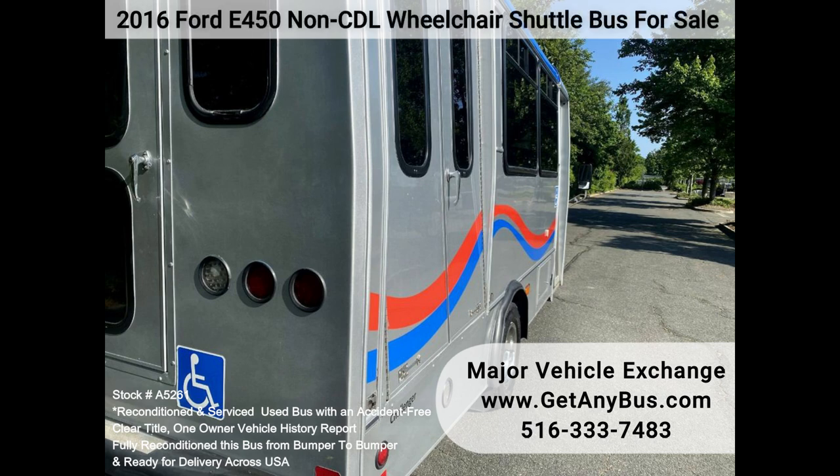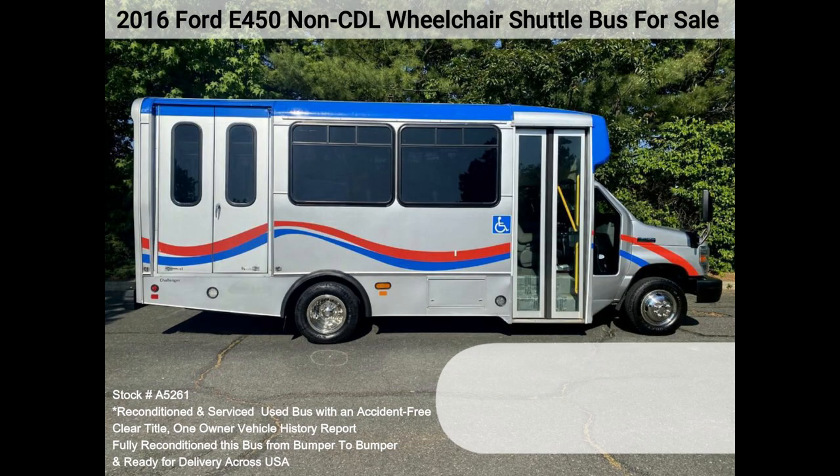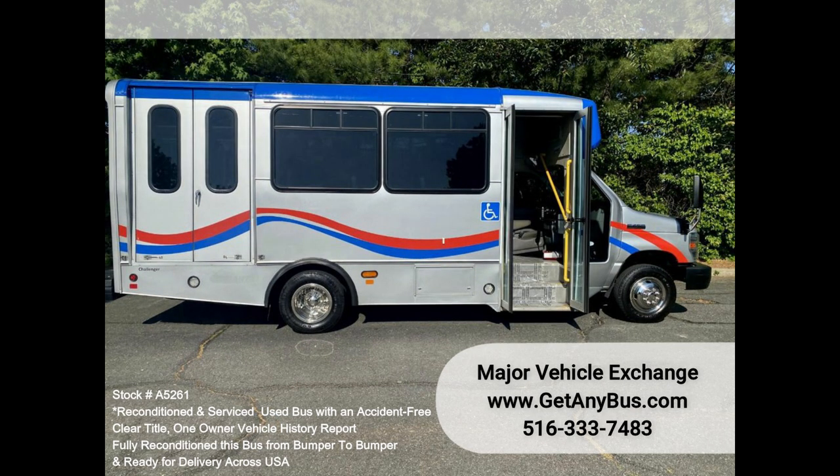Fully inspected and ready for immediate delivery. One owner, accident-free, clean title vehicle. The automatic transmission shifts smoothly and the drivetrain feels like new. All mechanical functions are in excellent working condition, and all fluids have been checked and changed as needed.